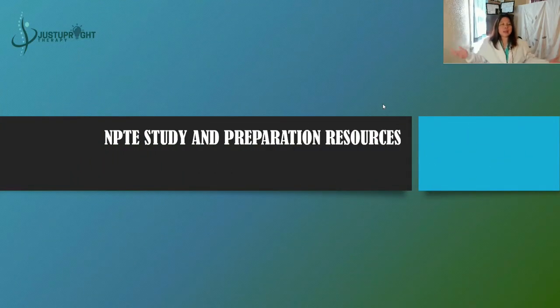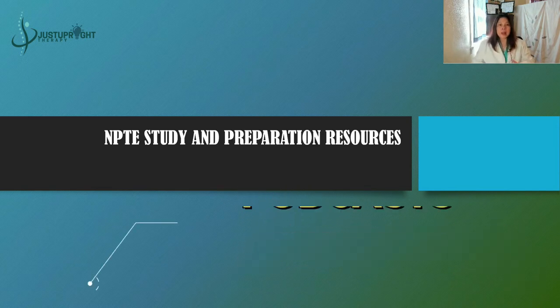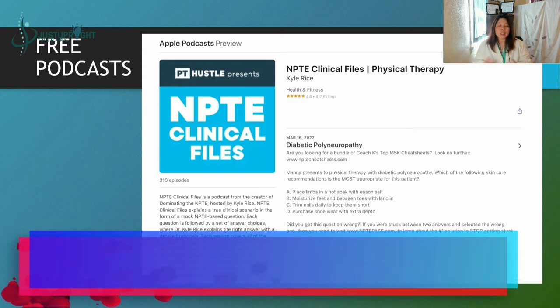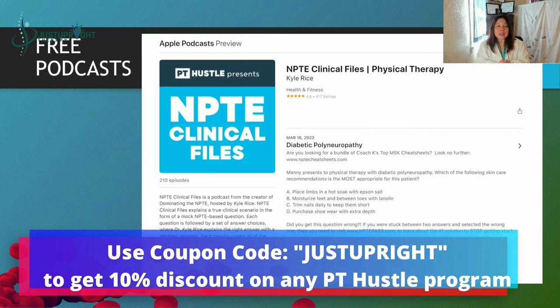These are the NPTE study and preparation resources. Let's start with the free ones. For the podcasts, you can download them on your computer or phone, listen to them, and you will learn a lot. The recommended podcasts right now — the first is the NPTE Clinical Files from the PT Hustle.